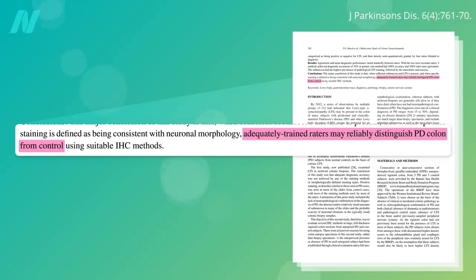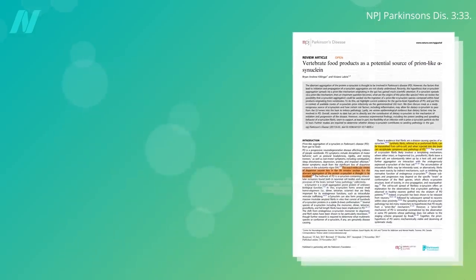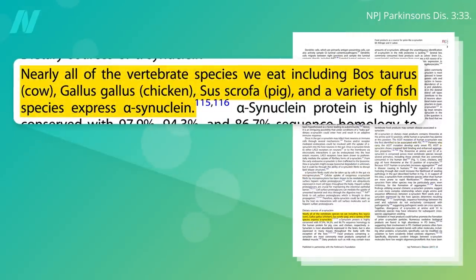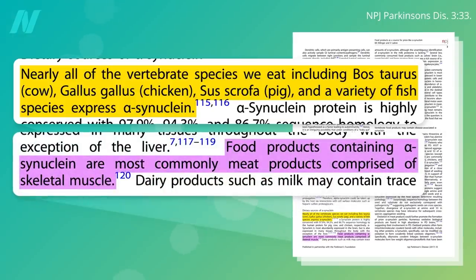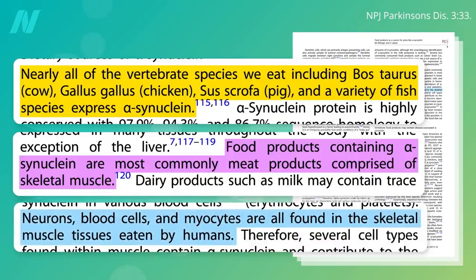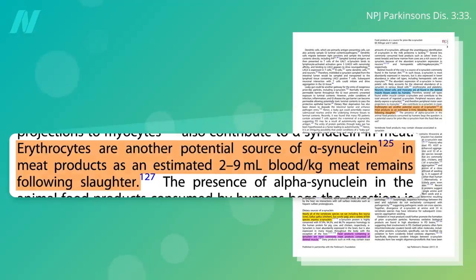But how did it get there in the first place? Perhaps vertebrate food products are a potential source of prion-like alpha-synuclein. Nearly all the animals with backbones that we eat — cows, chickens, pigs, and fish — express the protein alpha-synuclein. When we eat common meat products, when we eat skeletal muscle, we're eating nerves, blood cells, and the muscle cells themselves. Every pound of meat has like a teaspoon to a tablespoon of blood in it, and that alone could be an alpha-synuclein source to potentially trigger a clumping cascade of our own alpha-synuclein in the gut.